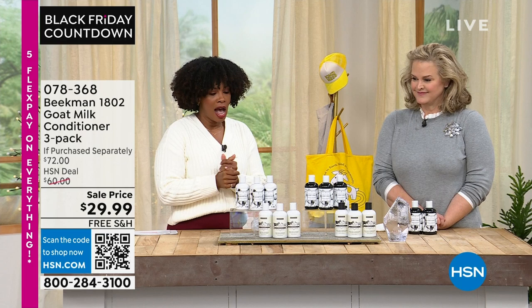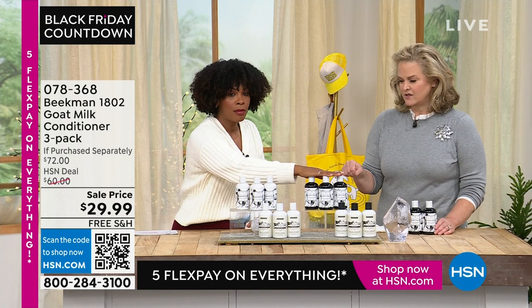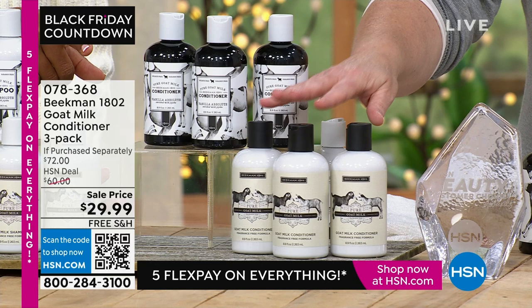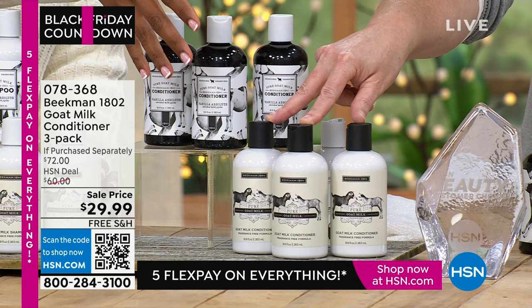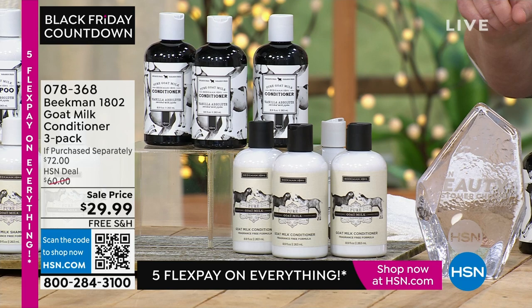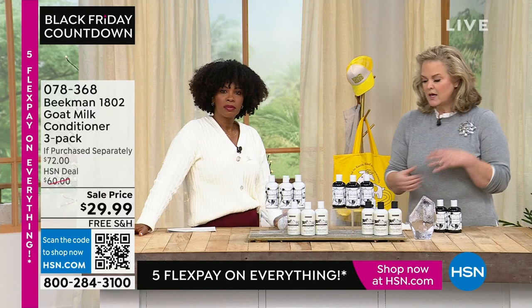Pure is going to be the first to go — we've got them in conditioner as well as shampoo. These are normally $24.95 each at our kindness shop. So for about $5 more, you're getting two more bottles — three full-size conditioners. I want to be really clear: a lot of people think conditioner is only for the shower. We wanted to create something multi-purpose. I used to have something for heat protection — I use this not only in the shower but out of the shower as well.